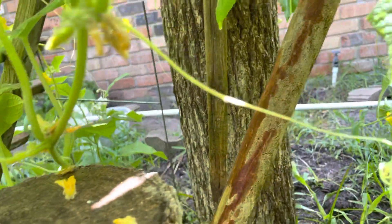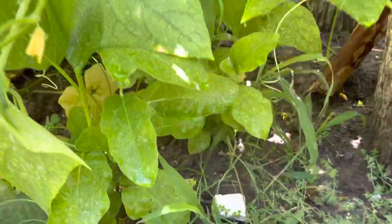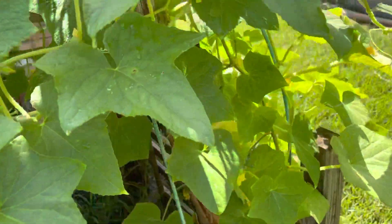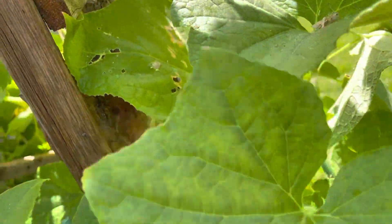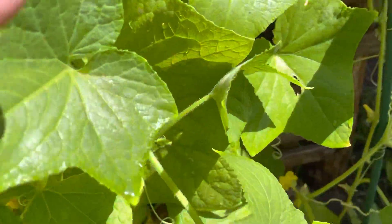Let's see if we can find some cucumber. Anybody spot anything? All the water is dripping. All the flowers. Where's the cucumber? Where are you? I can't find any. Usually we find like a bag full of cucumber. Where are you today?